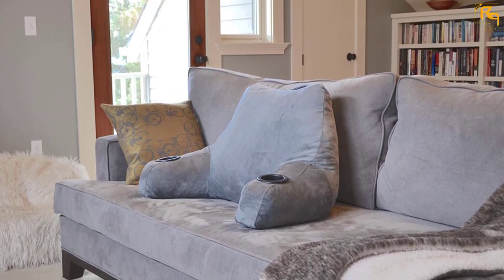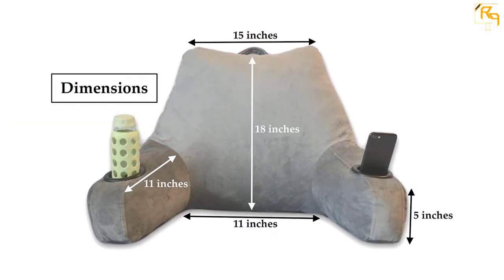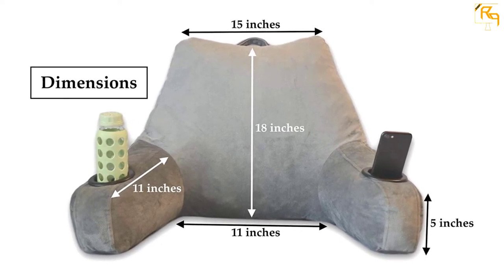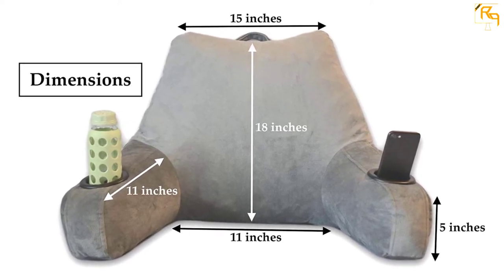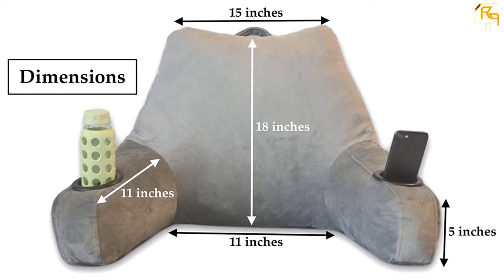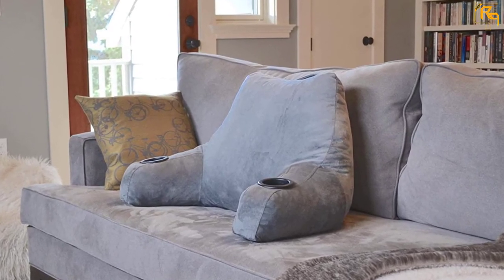You will surely fall in love with the softness of this pillow. Filled with shredded memory foam, the shape of it will not change over time. Even more incredible, the cup holders on the armrest get so much love from users too. Don't wait any longer — this is the right time to get this smart pillow and say goodbye to muscle strains.